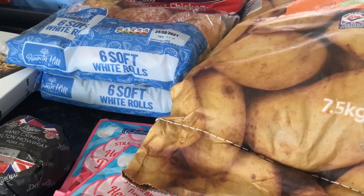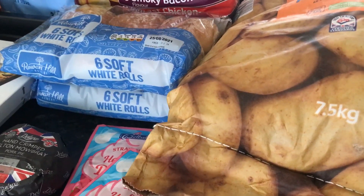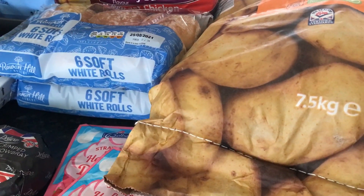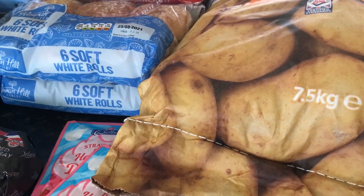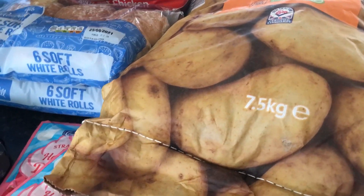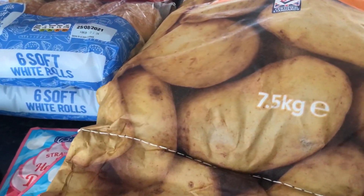So today we popped to Lidl because we had to go to the charity shop as well. What I've done is I'm going to do this in sort of sections, but it's not in my usual sections due to the fact that I'm reading the prices off a receipt. As they appear on the receipt, I will be saying what the prices are.